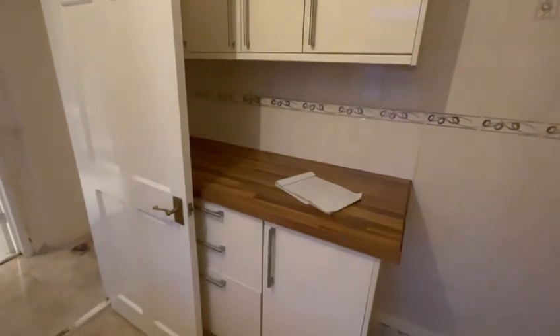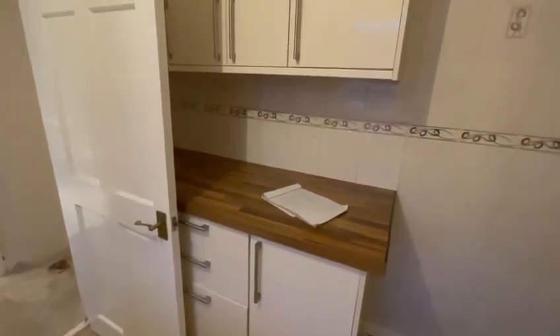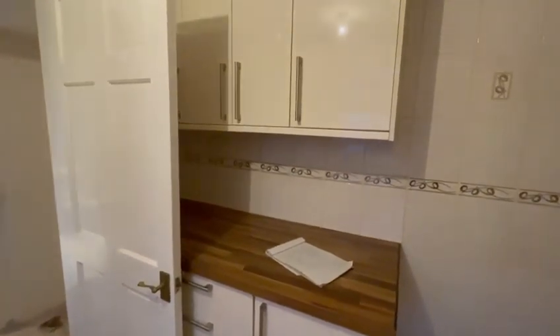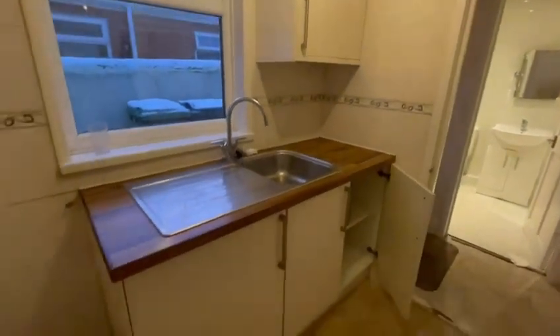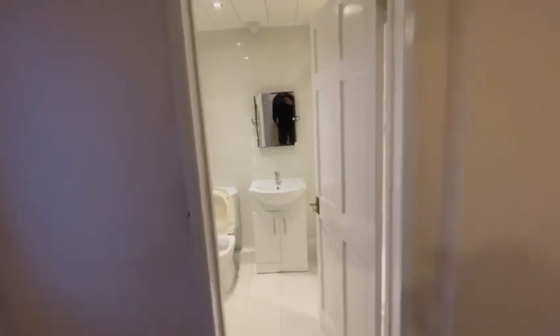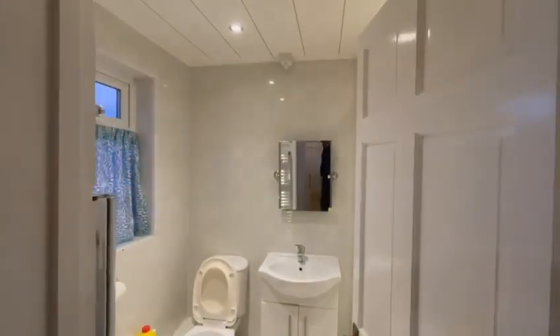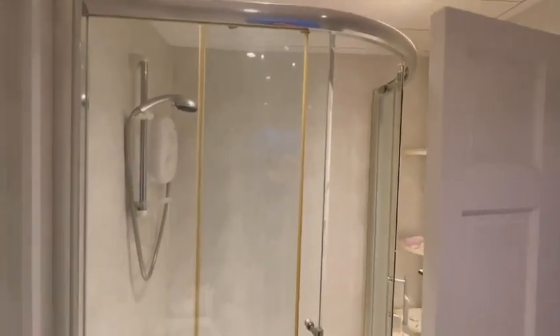The proposal would be to have the oven on this side with the extract going out the existing pitched roof. The bathroom area likewise will be completely stripped — new bathroom suite, new bath, LVT, all completely replaced.